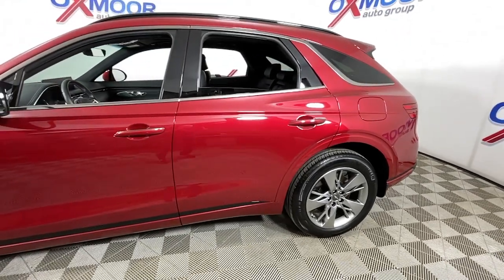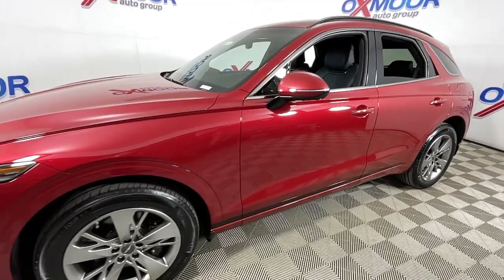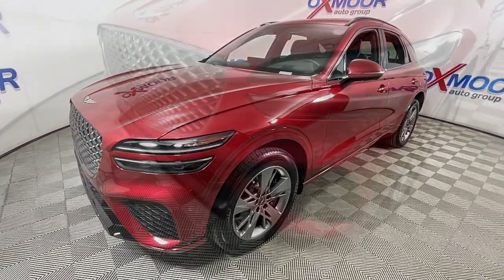Get a feel for the 2023 Genesis GV70. With less than 5,000 miles on the odometer, this vehicle provides excellent value.